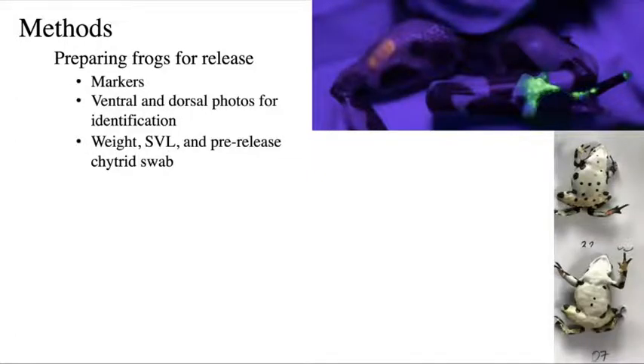We measure weight, SVL, and take a pre-release chytrid swab, which is always negative because we don't have Bd in the facility. We just want that baseline disease level before reintroducing.